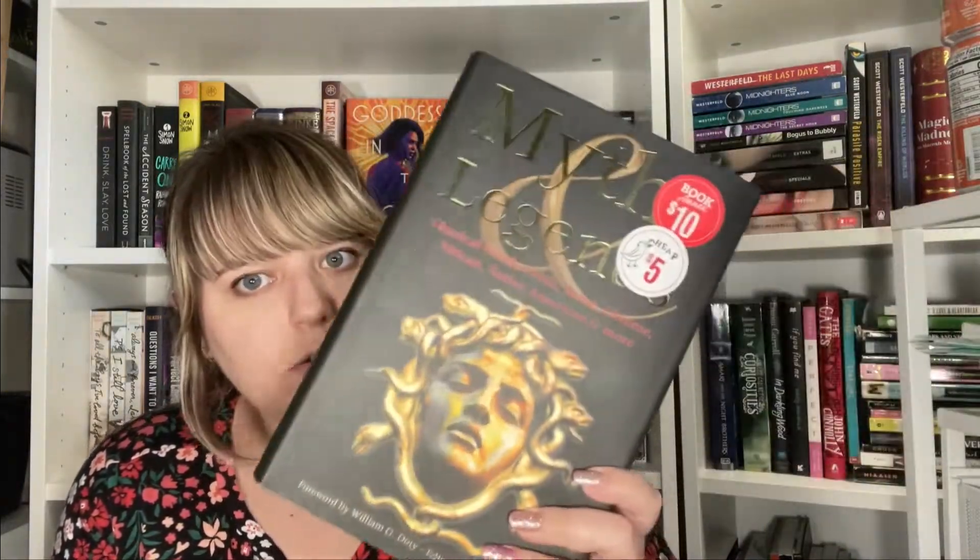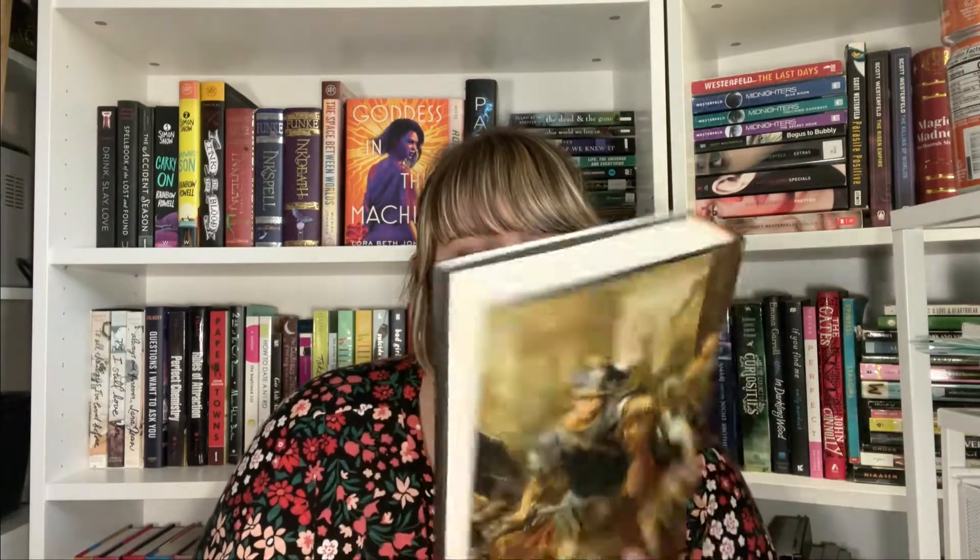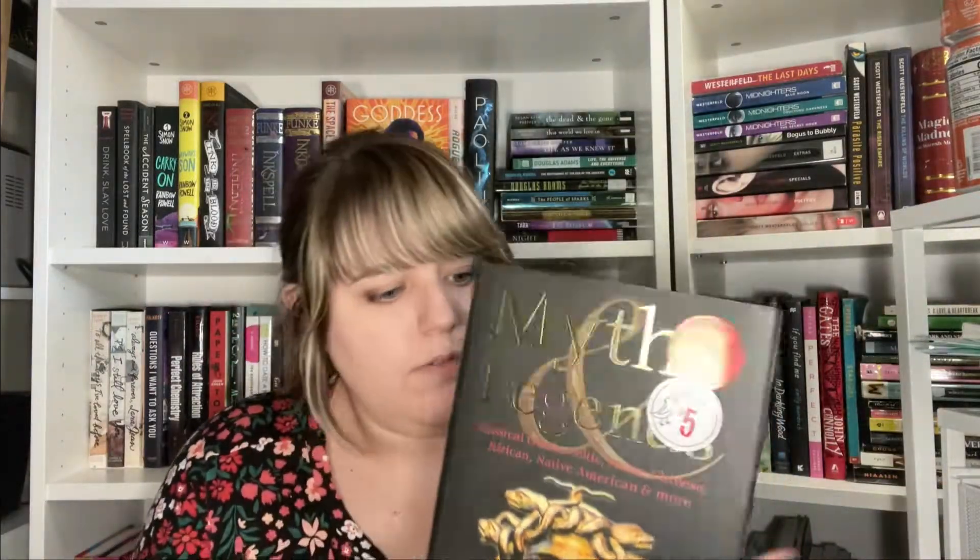A lot of series started during that reading lull and I'm still trying to catch up. Next I got a mythology book for only five dollars — I had to grab it. It covers Greek, Celtic, Norse, Chinese, African, Native American, and more. I'll probably not read it in one sitting — I'll read a section or two whenever I have a moment throughout the year. I liked the gold lettering on it too, I thought that was really nice.